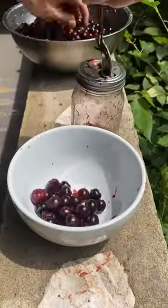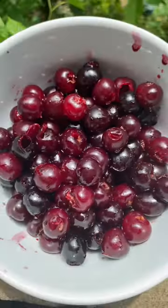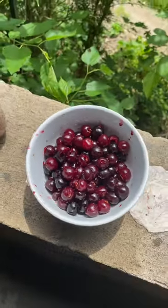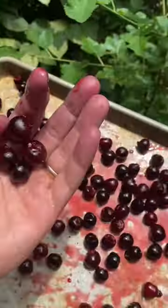We actually save the pits to make a Middle Eastern spice called mahleb that we use in Syrian cookies — we have an earlier video that shows that process. Once the cherries are pitted, we lay them out in the sun to dehydrate them, or just gobble them up fresh.